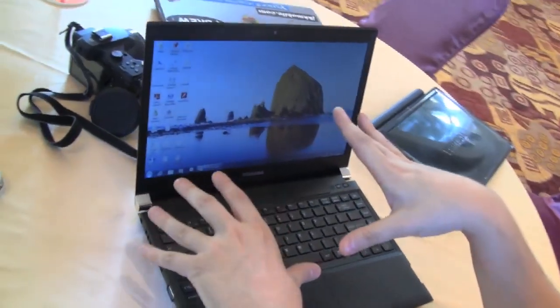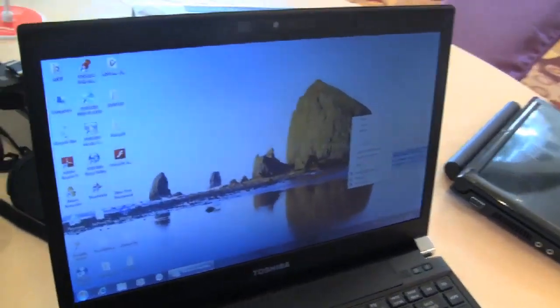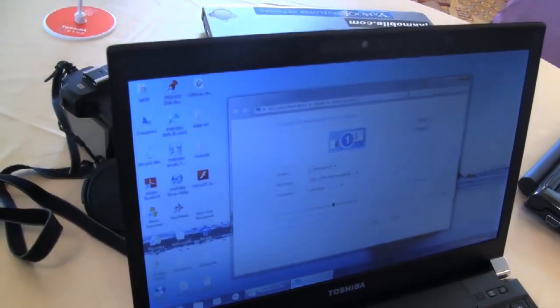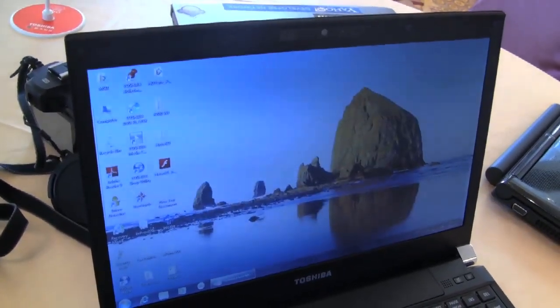Let's talk about the screen. It looks like 1366x768, non-glossy — it just looks gorgeous. It looks very expensive, and actually it is quite expensive, at about 1,300 US dollars or 1,200 euros.